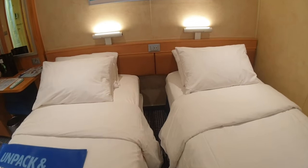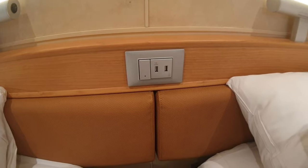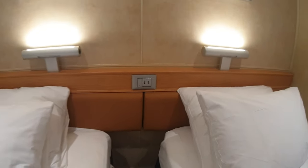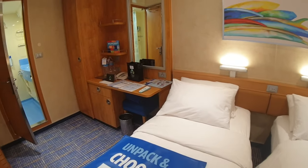You've got the USBs right above the bed head. Since they've remodeled all the rooms here on Sunrise, you've got extra USB plugs.